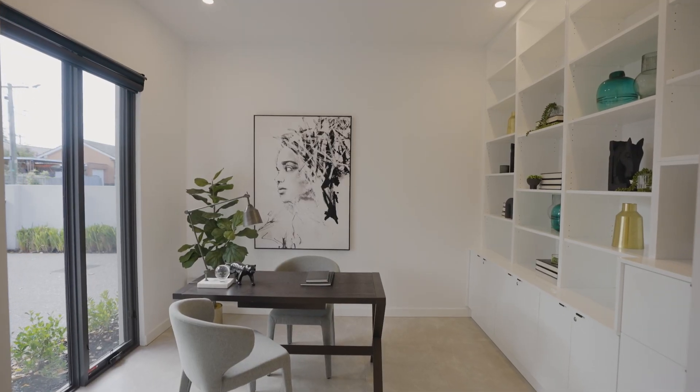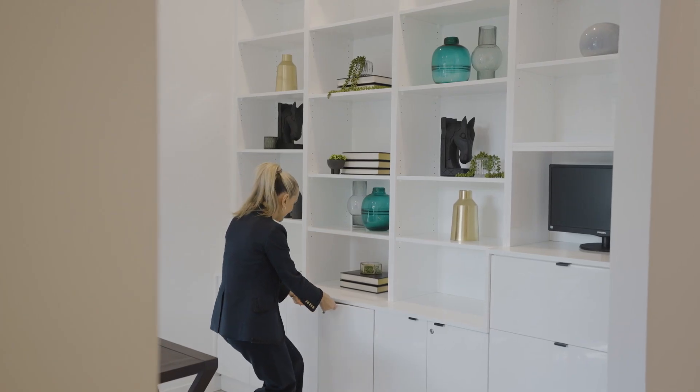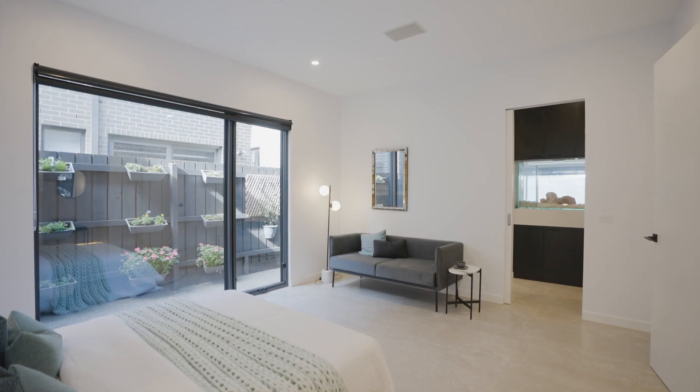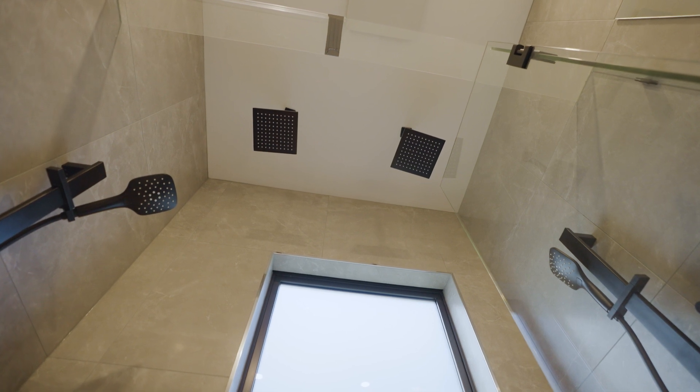Also on the lower level is a front super spacious study with a heap of shelving and storage, and a downstairs master suite complete with a fully tiled ensuite featuring matte black tapware and a double rain head shower.